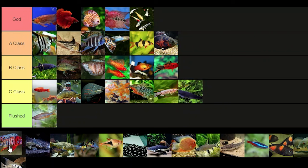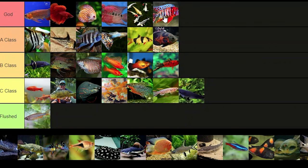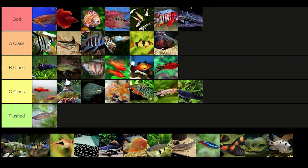Peacock cichlids — definite god tier. I'm pretty sure these fish used to be saltwater and then turned into freshwater fish over evolution, and you get crazy colors with peacock cichlids. Designer plecos — also god tier. Designer plecos are awesome and amazing, so I just had to give them that.